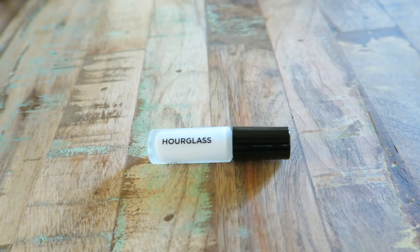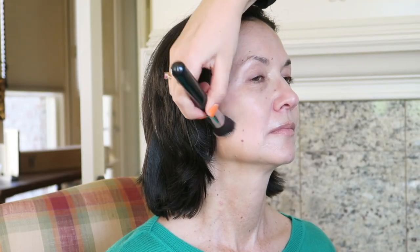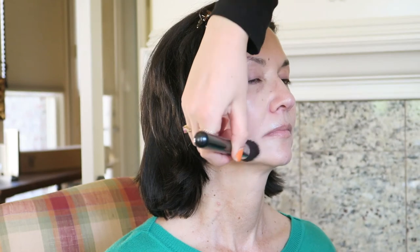To start off I am priming Aunt Karen's face with the Hourglass Veil Mineral Primer, which is a pore smoother — it smooths the appearance of fine lines and pores. This is just a sample and the first time I've tried it, but I was really impressed. It really covered up the main pores on her T-zone area. Next I'm going in with the Estee Lauder Double Wear BB Glow in shade 2.0 and smoothing this all over her skin.